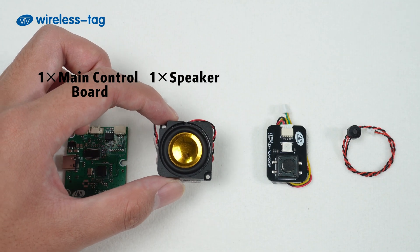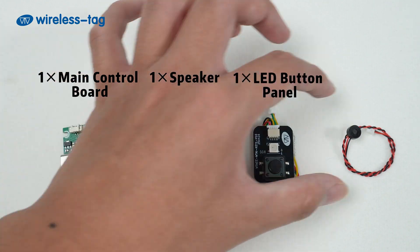The kit includes one main control board, one speaker, one LED button panel, and one mic.